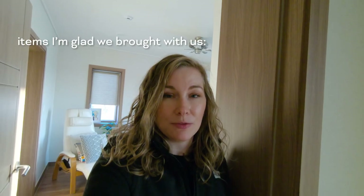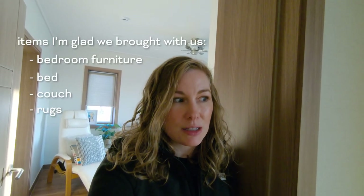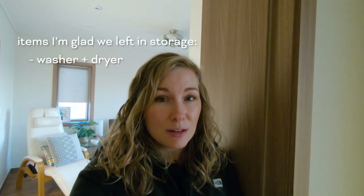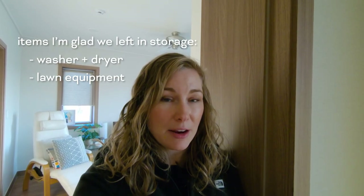So this concludes the home tour. Just to recap, I'm glad that we brought our bedroom furniture, our bed, our couch, and rugs. The things we didn't need to bring were our washer and dryer, and lawn equipment. Even if you move into a house, your realtor will take care of the lawn maintenance, so you don't need to worry about bringing any of that. And especially if you move into an apartment, you may not have the storage for it anyway.